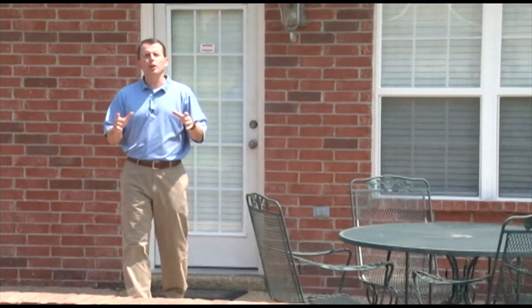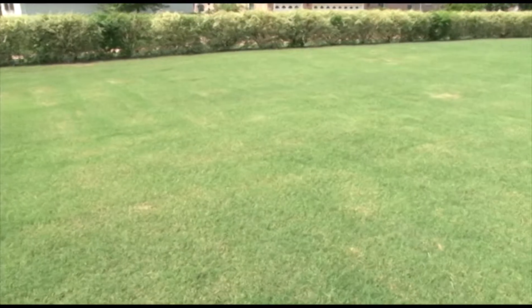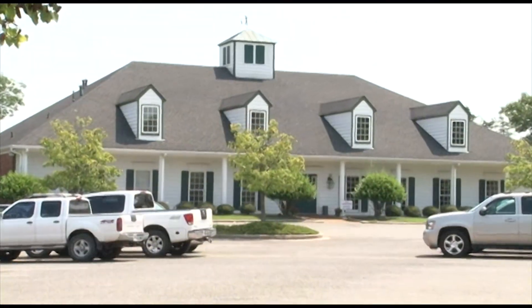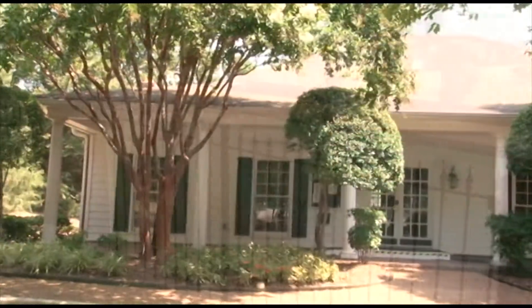Outside, you'll enjoy a brick-wrapped double patio leading out to an expansive, nicely landscaped rear lawn. Plantation residents enjoy the golf course with pro shop, swimming pool and clubhouse, and community tennis courts.